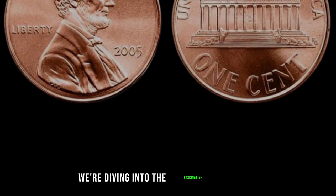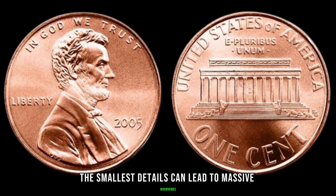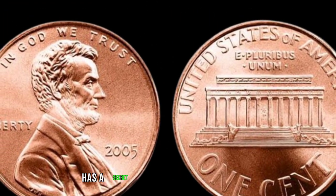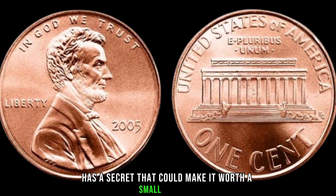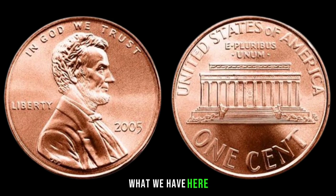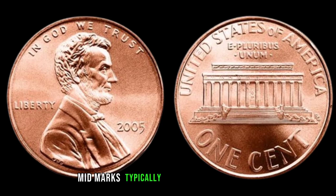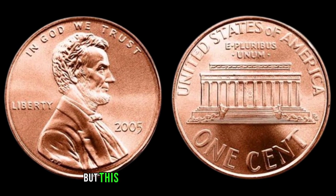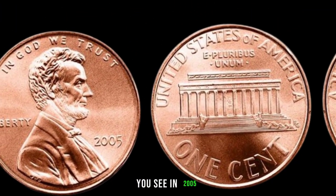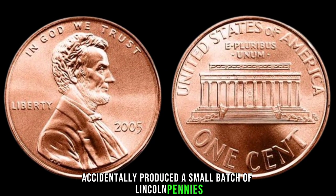We're diving into the fascinating world of coin collecting, where sometimes the smallest details can lead to massive discoveries. This seemingly ordinary 2005 Lincoln Penny has a secret that could make it worth a small fortune. What we have here is a 2005 Lincoln Penny with no mint mark. Mint marks typically indicate where a coin was produced, but this one appears to be missing that crucial detail. In 2005, the U.S. Mint accidentally produced a small batch of Lincoln pennies without mint marks.